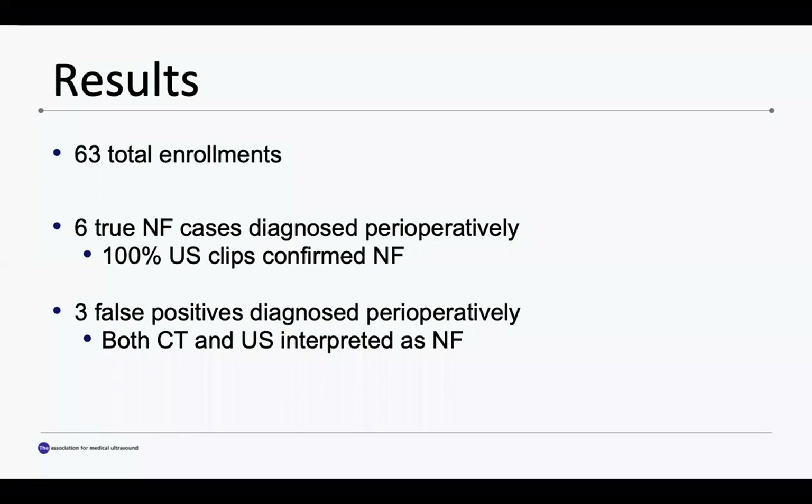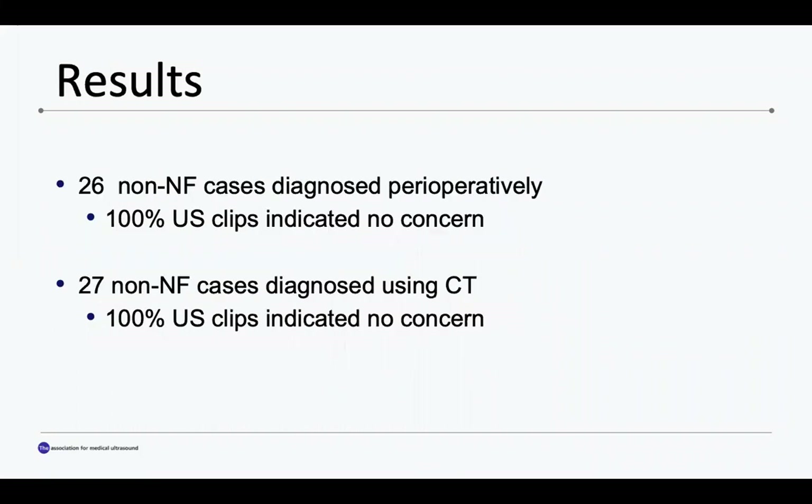So far, we have 63 patients enrolled in the study, six of which had true necrotizing fasciitis. All six of these cases were diagnosed perioperatively and all six ultrasound clips were interpreted as concerning for necrotizing fasciitis. There were also two cases of the 63 that had both a CT scan and ultrasound clip interpreted as concerning for necrotizing fasciitis, but were later diagnosed as a non-necrotizing infection following surgical exploration. One case had a CT scan and ultrasound interpreted as not concerning for necrotizing fasciitis, but the ultrasound was interpreted to be positive. We have a total of 53 patients with ultrasound clips interpreted as not concerning for necrotizing fasciitis; 26 of these cases were diagnosed with non-necrotizing infections perioperatively, while the other 27 were diagnosed using CT scan.